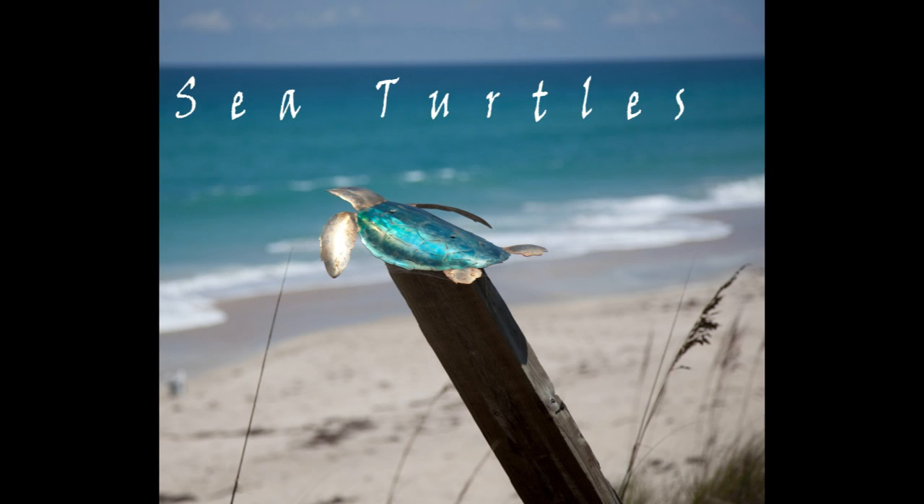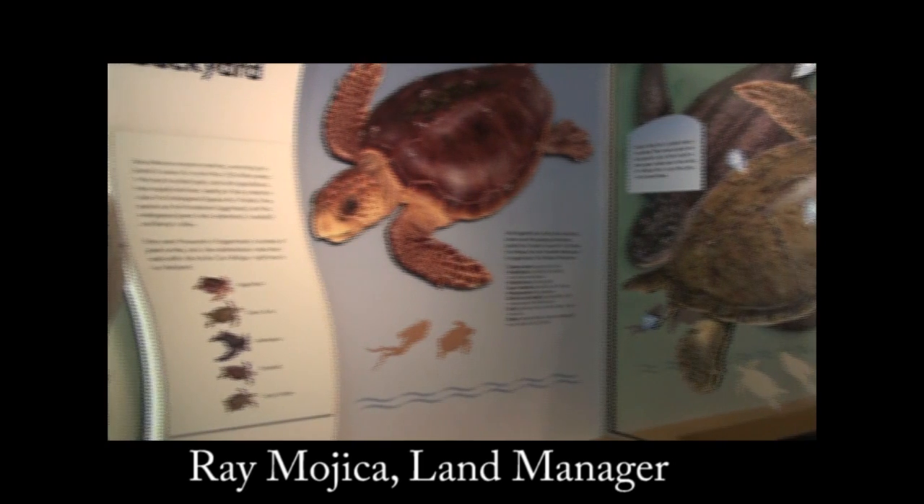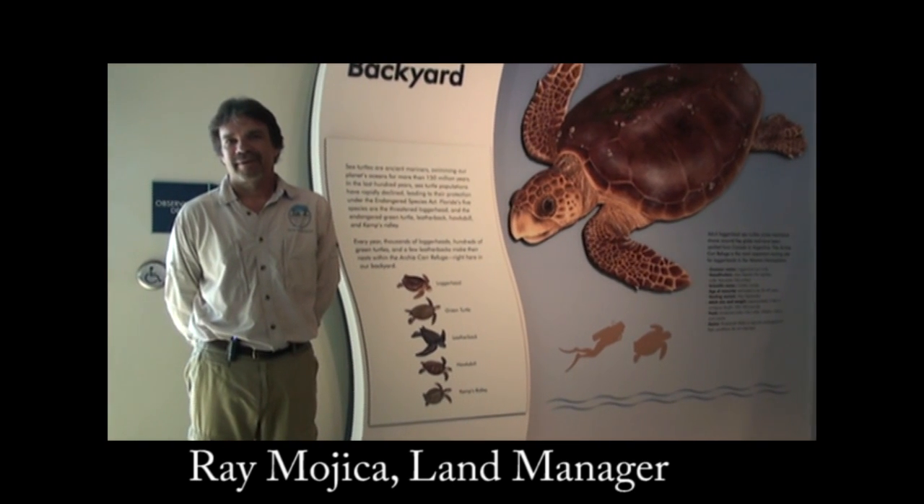This is Green Jeanine with TOS50.com, the other side of 50, in South Melbourne Beach, Florida, part of the Space Coast here in Florida. I am at the Barrier Island Center with Ray Mopica, who is the manager here at the center, and Ray is going to tell us about sea turtles.